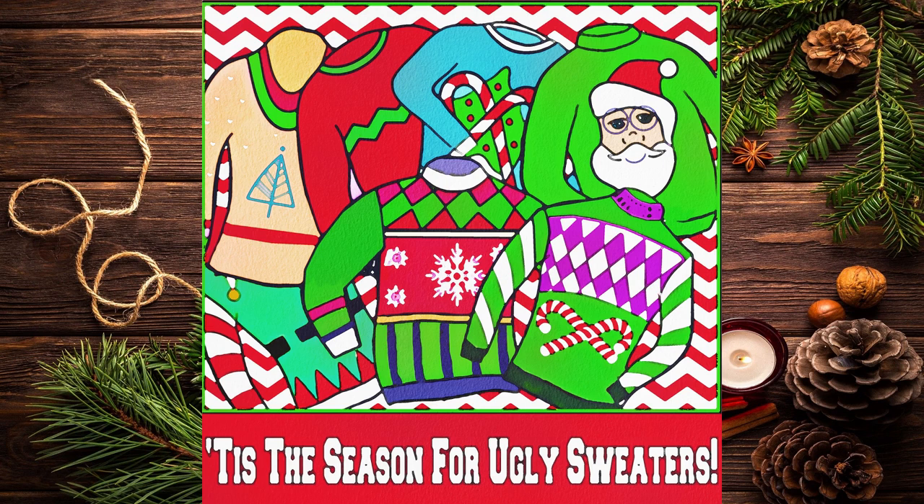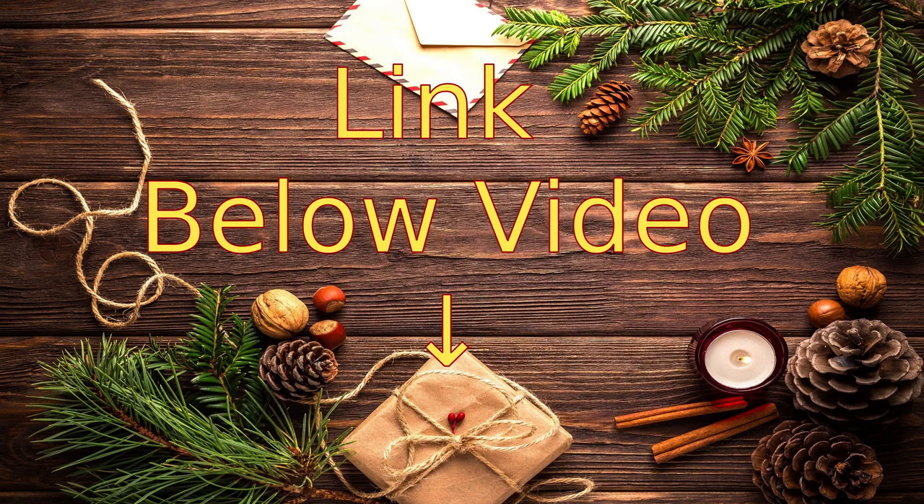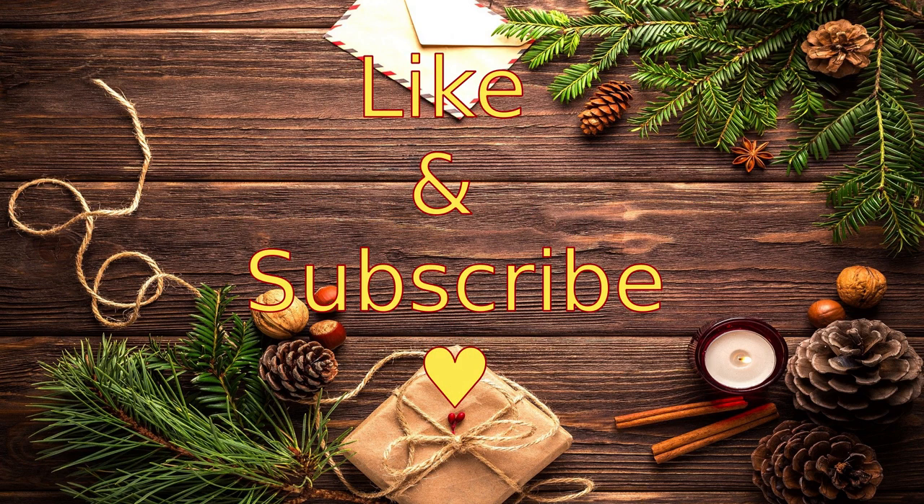In the next video we'll move on to number nine on our list: ugly, lame, and useless stuff nobody really wants — also known as rotten gag gifts. In the meantime, you can find a link to the full list in the description below, plus links to some cool gift wrapping gear. Please remember to click like and subscribe, and we'll see you next time for some more fun white elephant gift ideas.